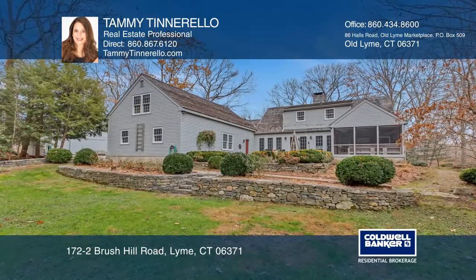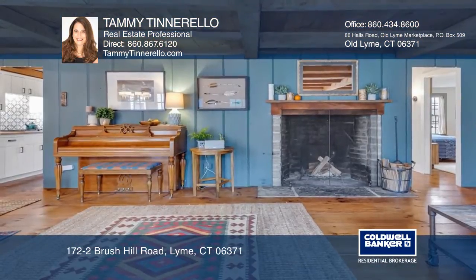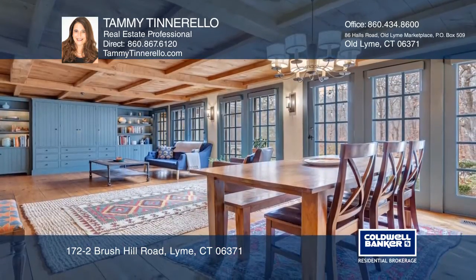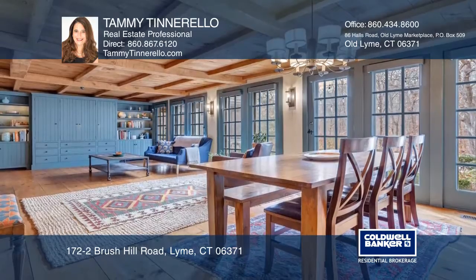If you're looking for privacy, this quintessential New England-style Cape Cod is the ideal place for you. Tucked away on a country road, this home sits on approximately 14 acres of natural beauty.